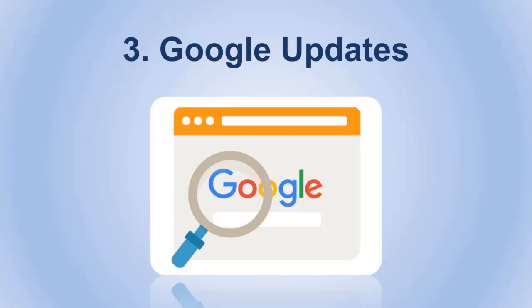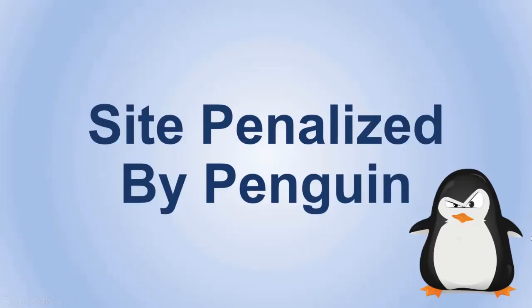If you follow these three tips, you can safely guarantee that you won't be hit by any update or a competitor, and your ranking should either be stable or even start increasing. Welcome guys to the final video in this chapter, where we'll be talking about the last serious issue — getting penalized by Google Penguin.